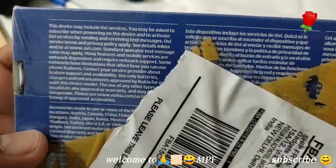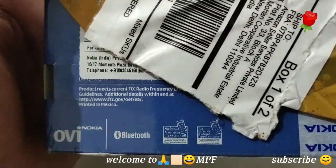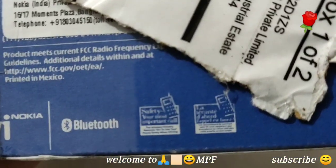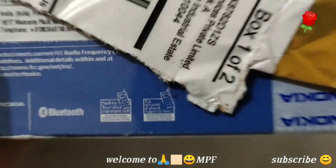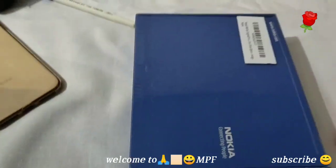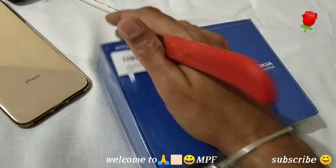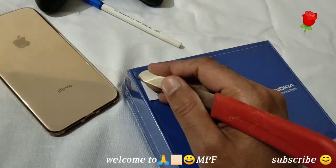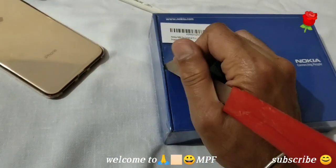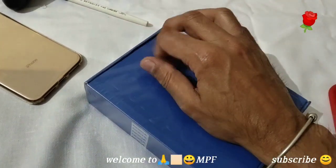Nokia OVI and Bluetooth are noted on the box. At that time, Bluetooth was a main feature of that phone. Let's unbox this — let's tear down the seal of this phone.